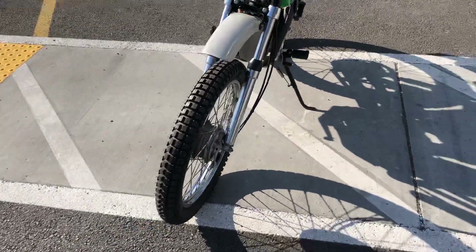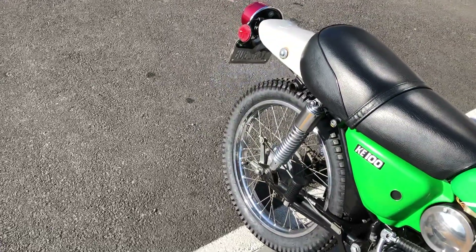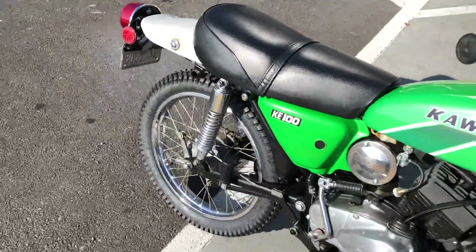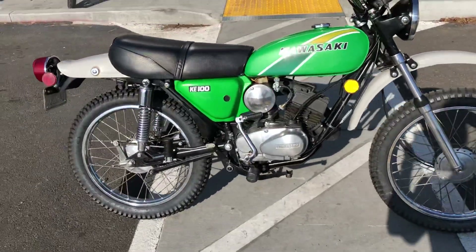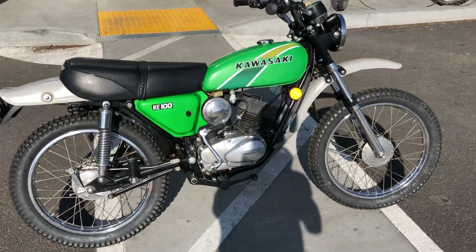New tires, oil change — the bike has just gone through it all and runs very good. This bike is clean and ready to ride. Nice retro vintage bike.